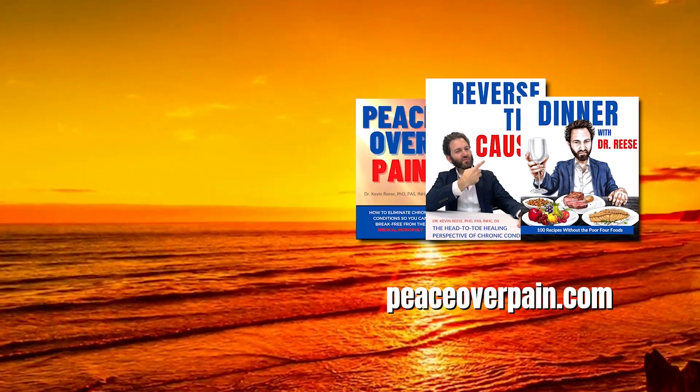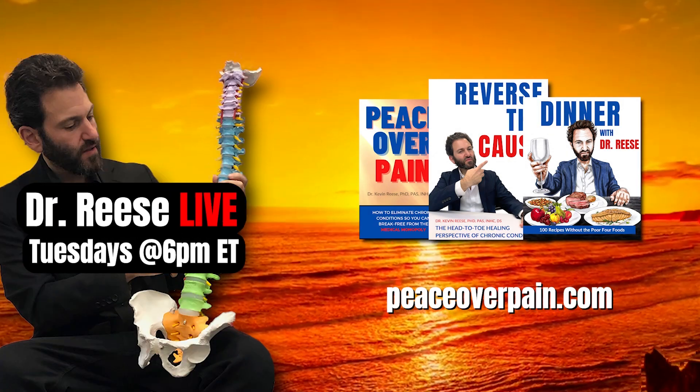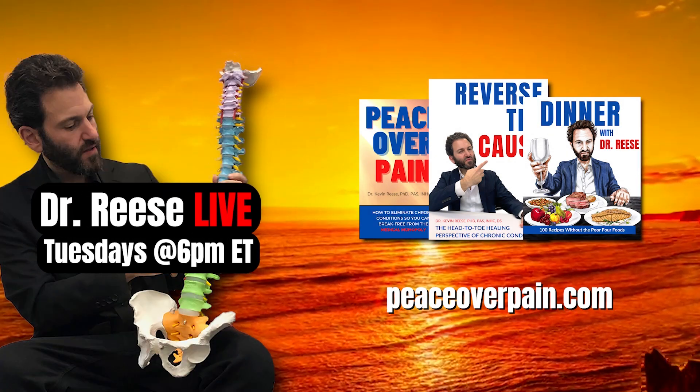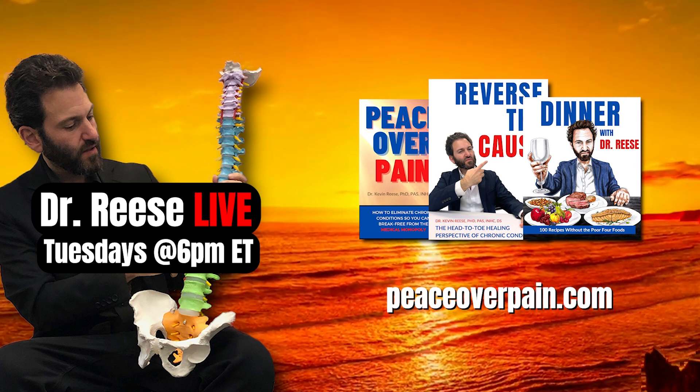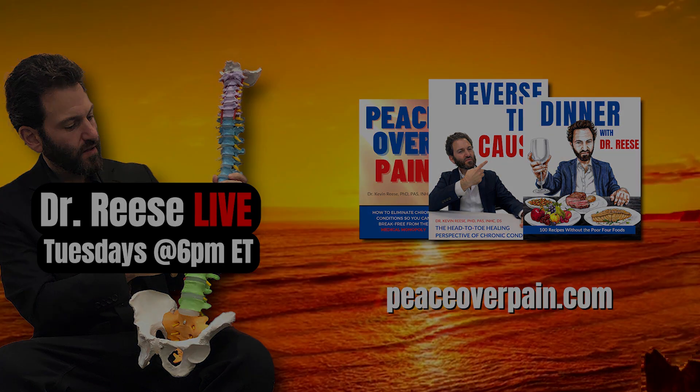Also, if you'd like to ask a question, tune in every Tuesday at 6 p.m. Eastern for Dr. V's Live. I'll see you next time. Bye-bye.